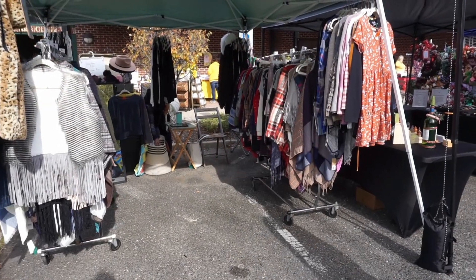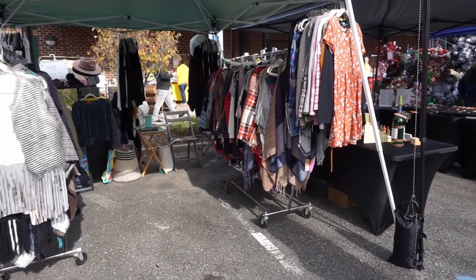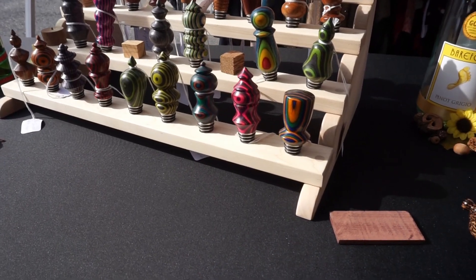Hey everybody, welcome back! If you're new here, hi, I'm Mercury, welcome to my channel. It's my daily vlog, so whatever I happen to be up to, that's what you're going to see right here. Today we are in Middletown, New Jersey to check out Vendorpalooza. There are supposed to be over a hundred vendors here, so I wanted to see what they had to offer and maybe get some holiday shopping in.